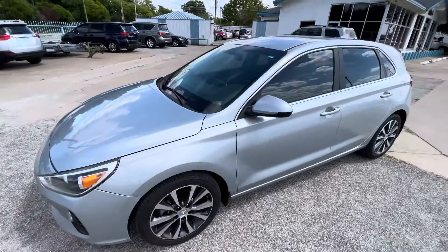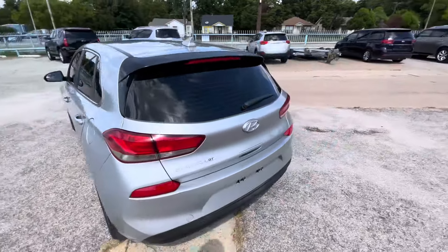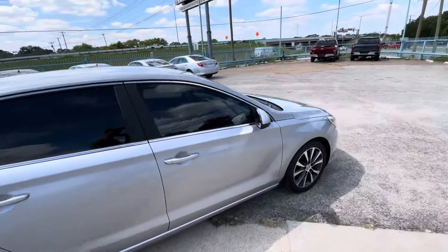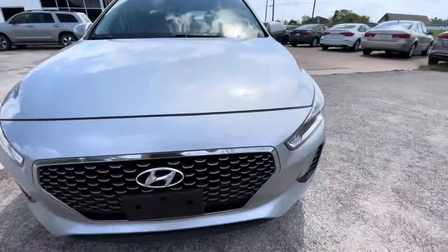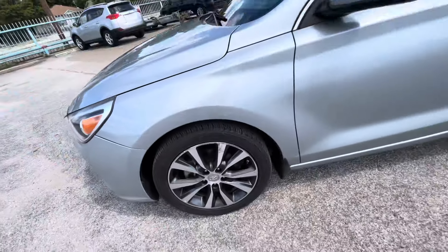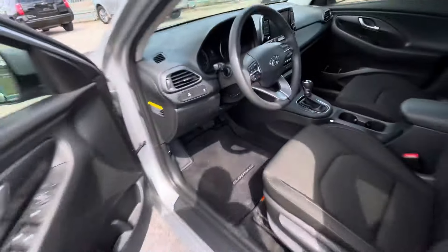We've got this beautiful 2020 Hyundai Elantra GT with only 106,000 miles on it. This car has a clean title, clean Carfax, with only one owner. The body is in great shape — look at the headlights, super clear. It has really good tires all around and nice rims.